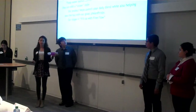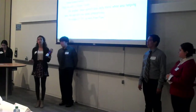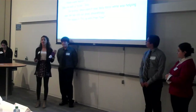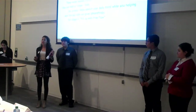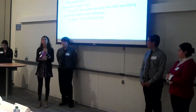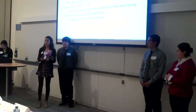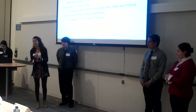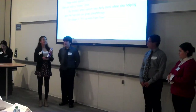Our philanthropy is Save the Bay. Save the Bay is a great philanthropy and we're giving 25% of our profit to them. So not only are we selling this water bottle to you guys, but we're also giving back to the community, which is really great.